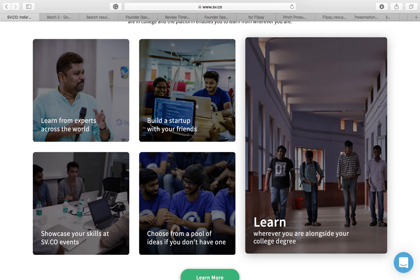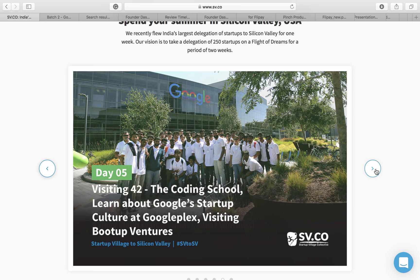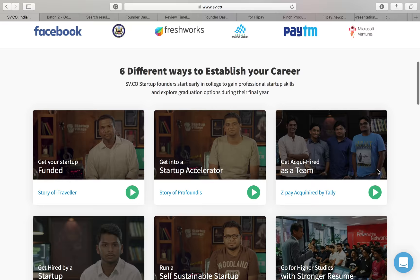There are also pictures from our Silicon Valley program showing how days get spent — what happens during the first day, second day, etc. This is from our last trip that happened in June 2017. There are a couple of testimonials and that's pretty much all of it to the site.